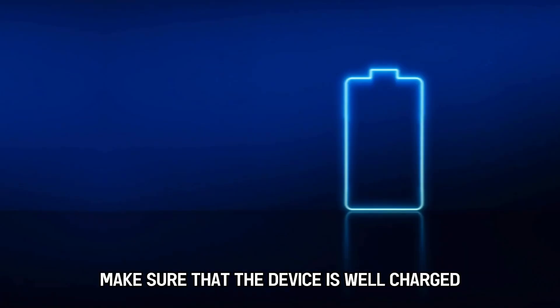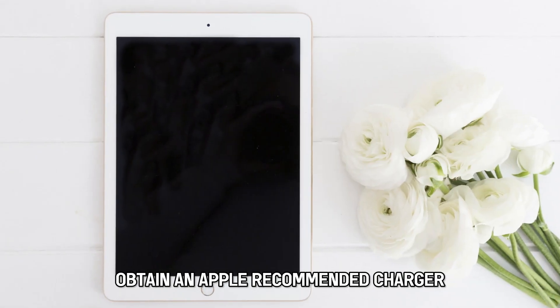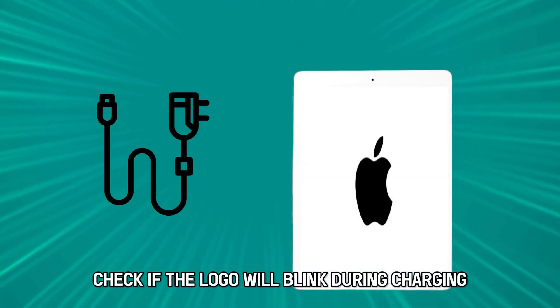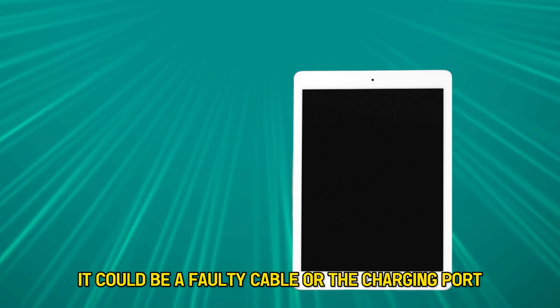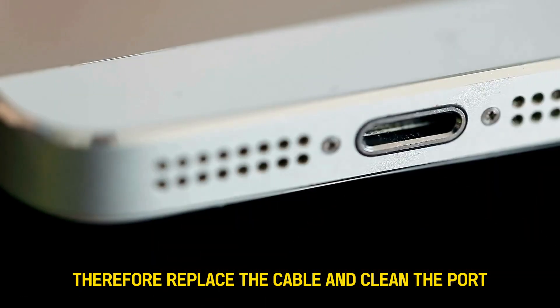To fix the problem, make sure that the device is well charged. Obtain an Apple-recommended charger and charge for at least half an hour. Check if the logo will blink during charging. If the logo blinks, it could be a faulty cable or the charging port — therefore, replace the cable and clean the port.